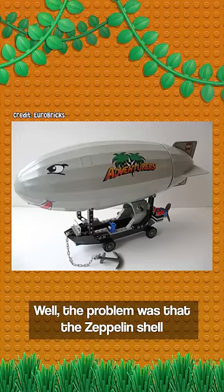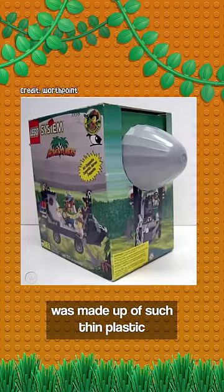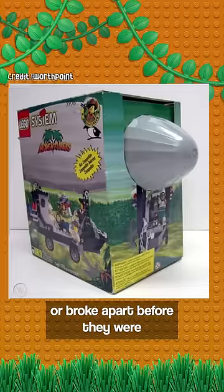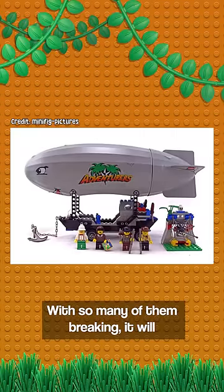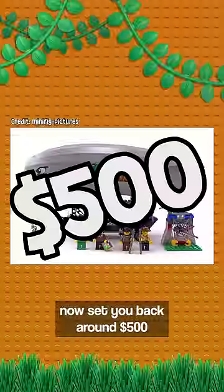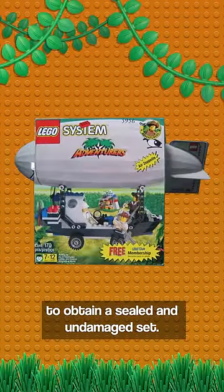Cool, right? Well, the problem was that the Zeppelin shell was made up of such thin plastic that many of them actually cracked or broke apart before they were even sold to customers. With so many of them breaking, it will now set you back around $500 to obtain a sealed and undamaged set.